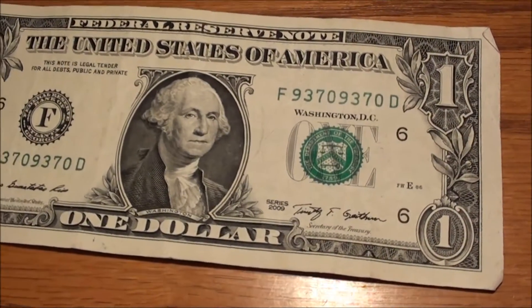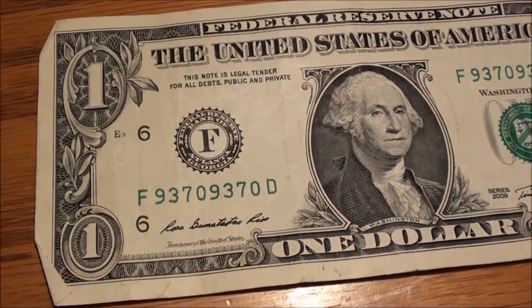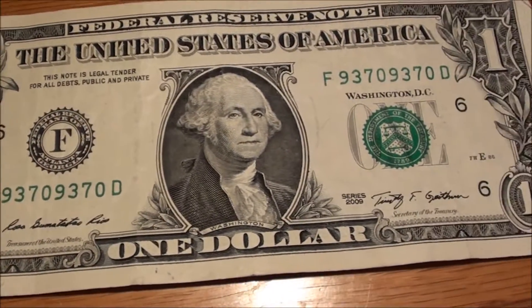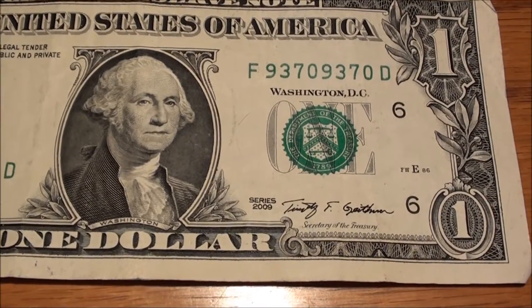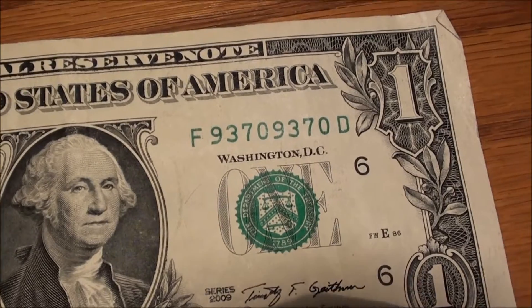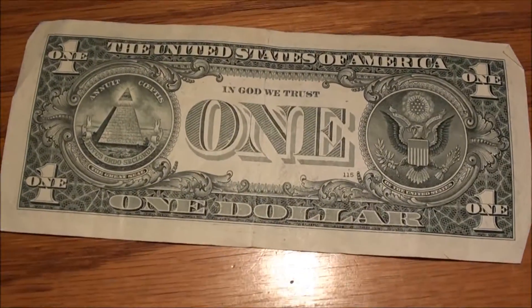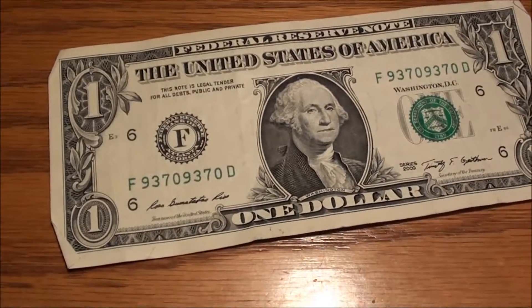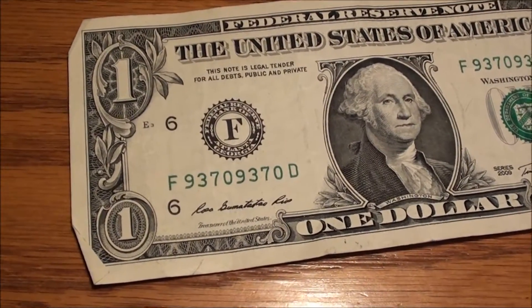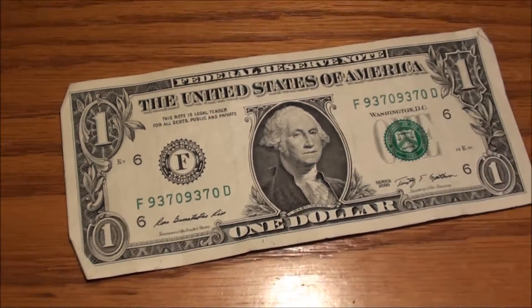I did it again — this is a really fun find. The note is gonna bend up a little bit, but overall it's in decent shape. Series 2009. Look at the serial number: 93709370. That is really cool. Really happy to find this one. The back is nothing too fancy, nothing too special, but that serial number is really fun to see — 93709370.